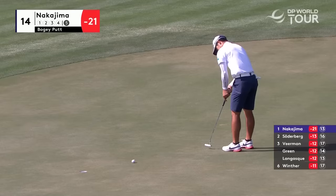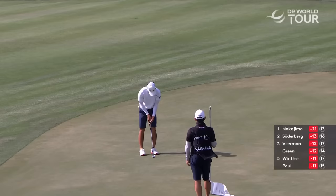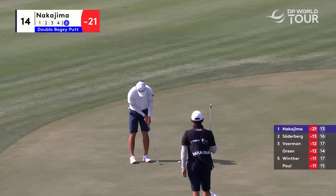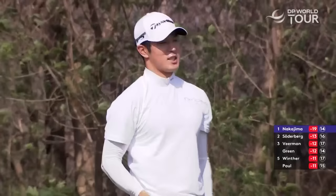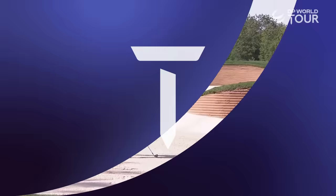A little downhill left to right — up for a bogey five. Safely in, but he's back to 19 under. There's only going to be five minutes' gap soon — it was certainly not long ago it was nine shots.